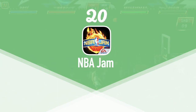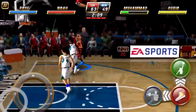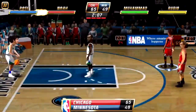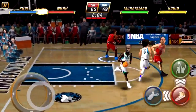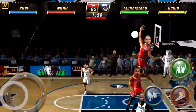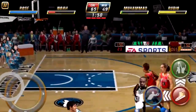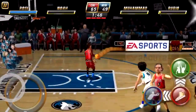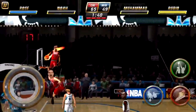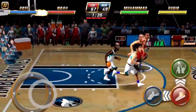At number 20 we have NBA Jam. I realized that this isn't the original version, and that's why it's rated so low, but it's still a good game and I couldn't go through a retro list without mentioning its modern version. The original NBA Jam launched in the arcades, Super Nintendo, Sega Genesis, and more in 1993. It's a 2-on-2 basketball arcade game where you can commit massive dunks, catch fire, and commit super insane fouls. It's just fun all around. NBA Jam is available on the App Store for $4.99, and it's fantastic.